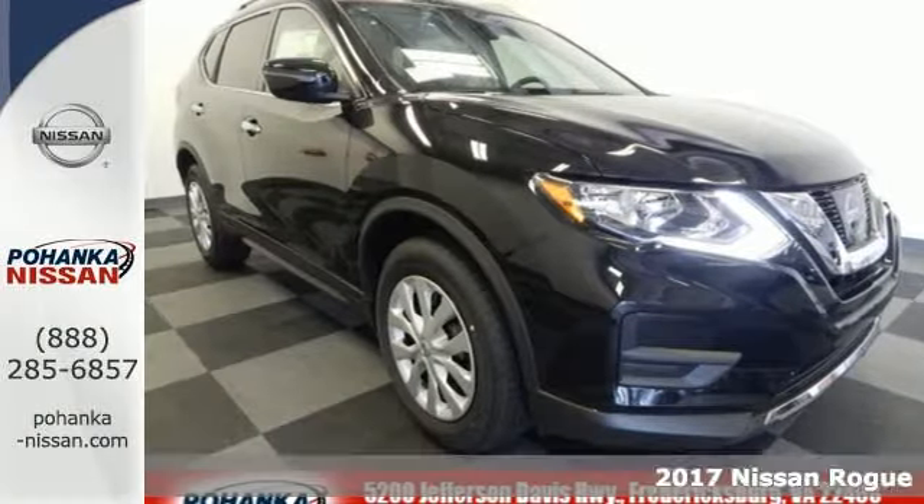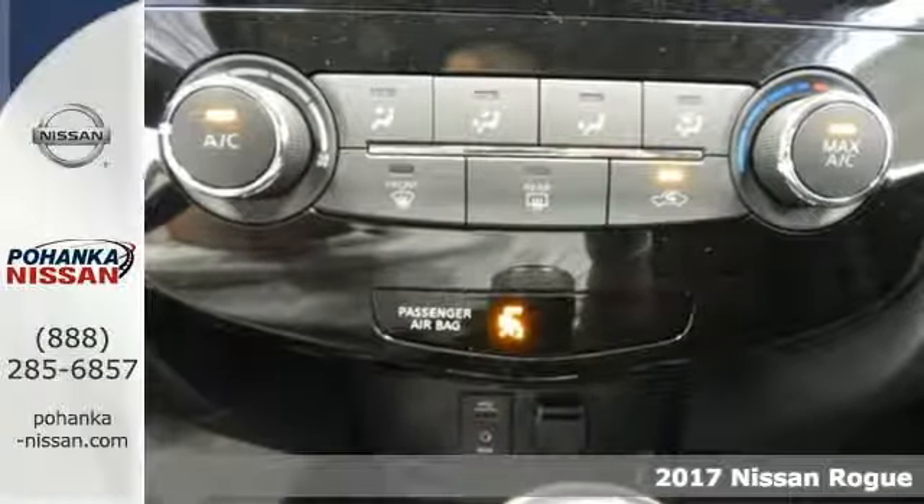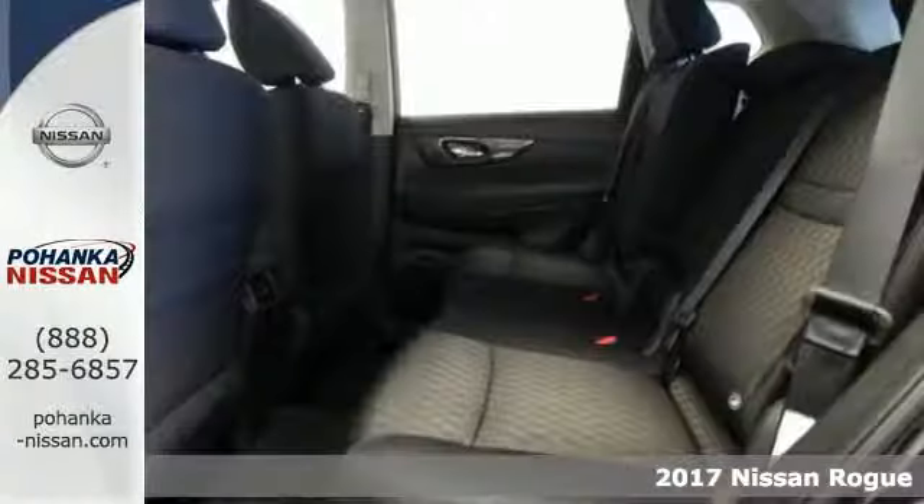It's a 2017 Nissan Rogue. This crossover is a wake-up call for the streets with its bold look and expansive interior.